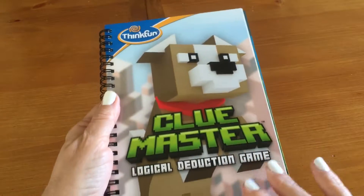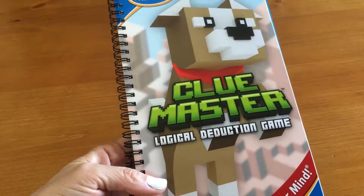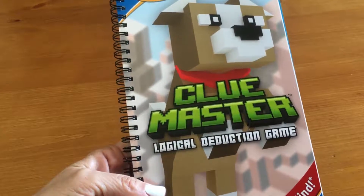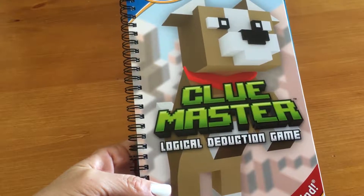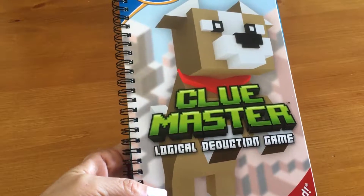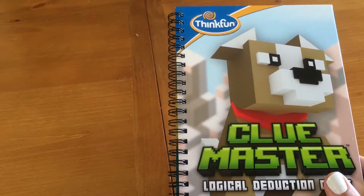This one's called ClueMaster. They're calling it a logical deduction game. Me, I would call it a puzzle. I've never gotten a puzzle set quite in this format before. As you can see, it's a book. Very cool.